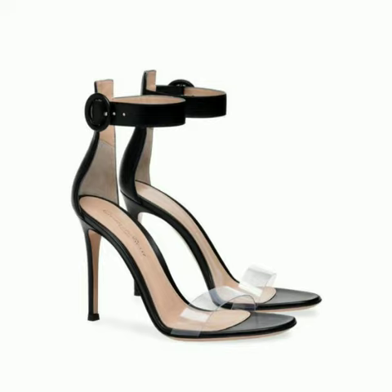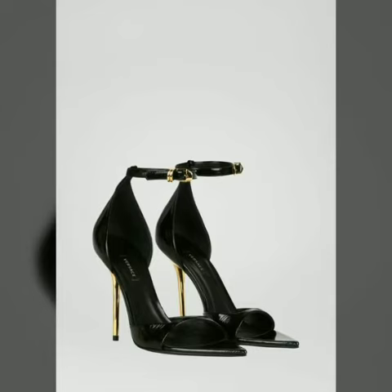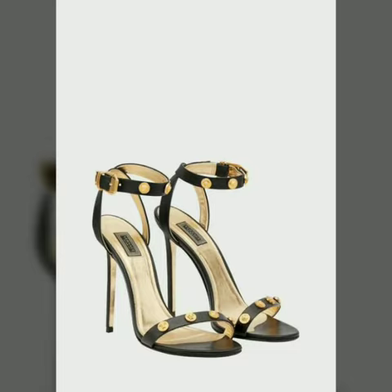Dear friends, if you want to buy these beautiful shoes, I will tell you the websites from where you can buy such trending and stunning shoes online. Please subscribe to my YouTube channel and press the bell icon. After clicking the bell icon, you will get notifications for all my videos and will never miss any collection.